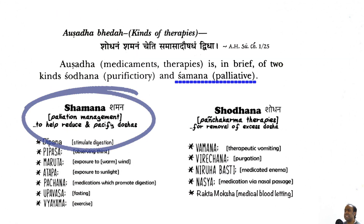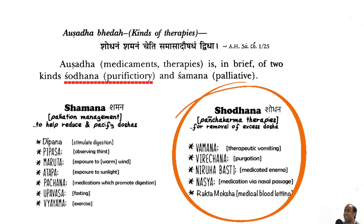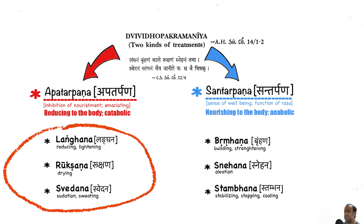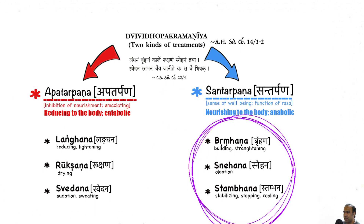Ayurveda gives six general modalities in helping to correct various underlying imbalances. These are broadly categorized into two functions: that which is reducing or catabolic, such as Langana, Ruksana, and Svedana, and that which is nourishing, expansive, or anabolic, for example Bhramana, Snehana, and Stamana.